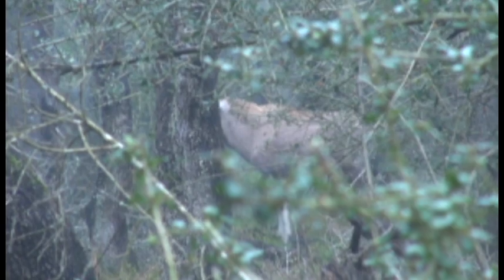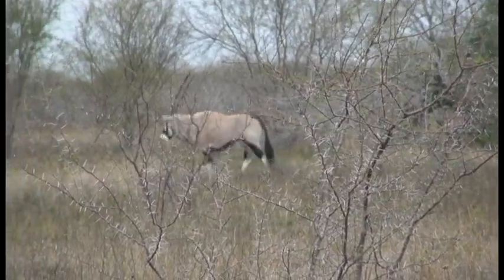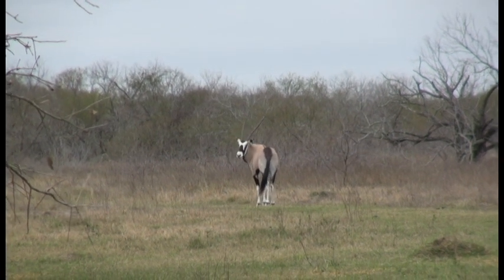Gemsbok were traditionally found in the northwestern and western parts of South Africa. In the present day, due to commercial game farming and through breeding and selling, they occur throughout South Africa on game farms. Gemsbok prefer dry areas, open savanna, and desert grassland.